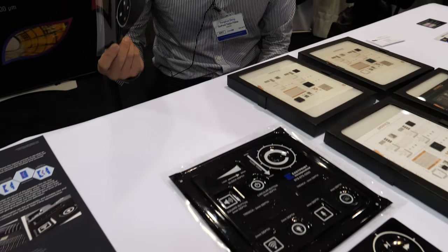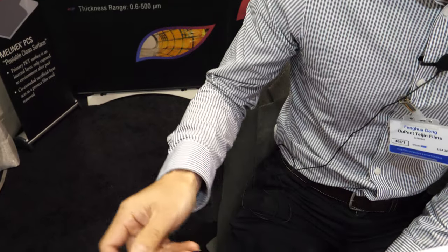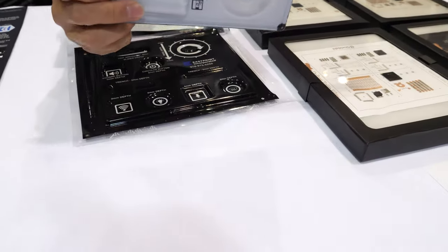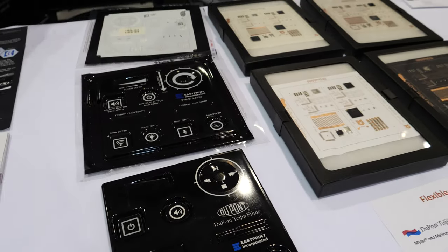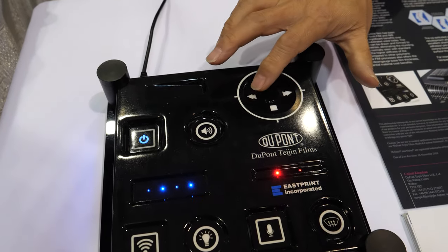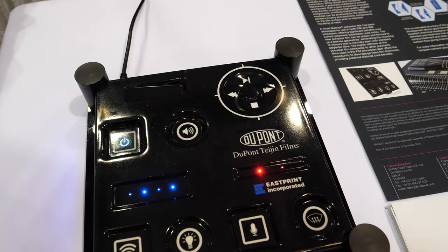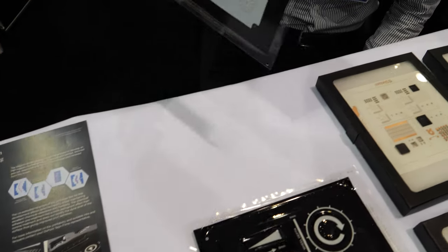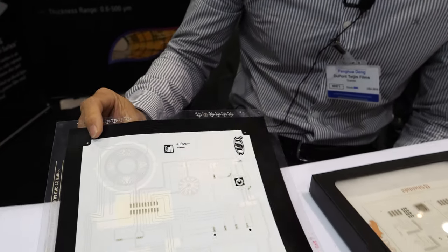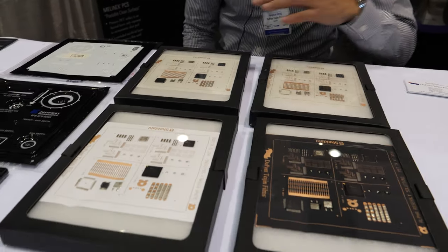Right here we have the PET film printed, thermal formed, and injection molded to be a functional part. Here is a demo of this functional part — you can touch the screens and change the lighting patterns. This part is made with thermal formable PET film and it has a very good primer for inks.